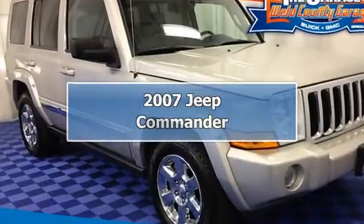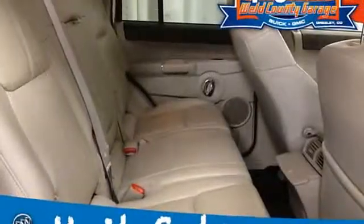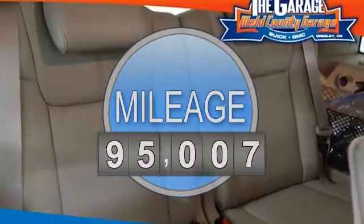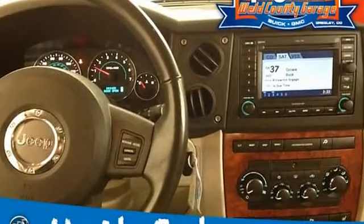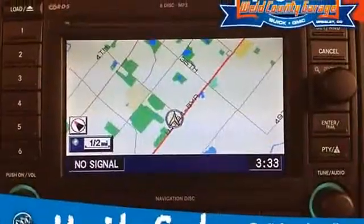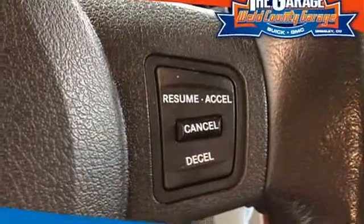2007 Jeep Commander Sport Utility. This vehicle features the following equipment: 8-cylinder engine, 5.7L 345, 4-wheel drive, 5.7L 58 HEMI multi-displacement engine, 5-speed automatic transmission, electronic infotainment system group, body-colored door handles.